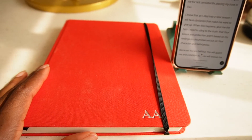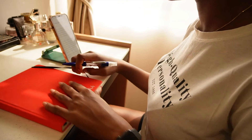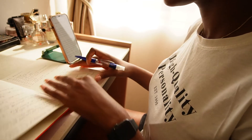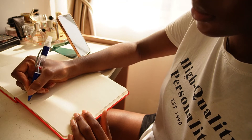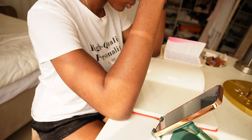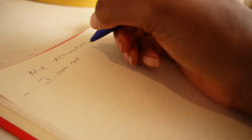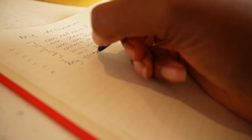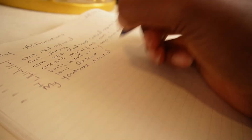During quiet time I read my devotional, pray to God, and write down whatever comes to my mind in times of prayer. When I'm done, I go ahead and journal. Sometimes I listen to affirmations on YouTube and write them down, but this morning I was just writing based on how I was feeling and thoughts I wanted to affirm to myself.